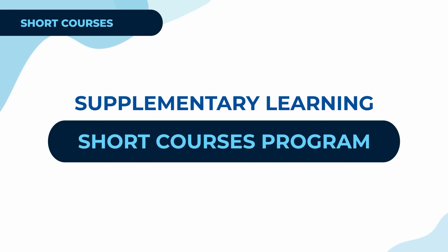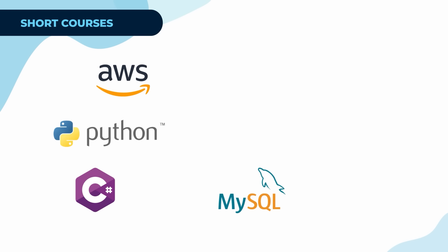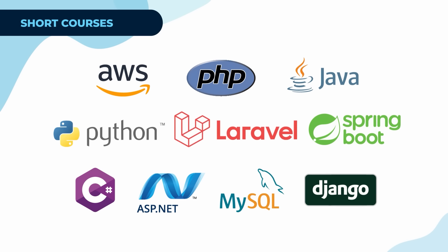Zoet also provides short courses, which are designed to give you quick, focused learning on specific topics. Whether you're looking to add new skills or deepen your understanding of something you're already familiar with, these courses are perfect for supplementary learning. You can choose from a variety of subjects like AWS, PHP, Java, Python, C Sharp, data structures, and more. These courses are great if you want to expand your knowledge in a short amount of time or if you need to learn a specific skill for a project or job.